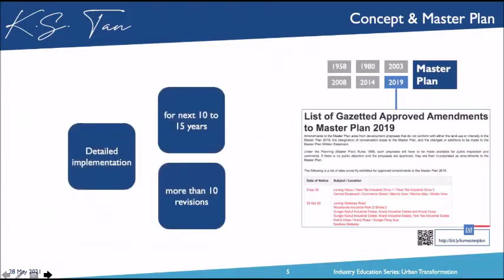When they are planning at the back end, it's about 10 to 15 years ahead. But whenever they show it on the URA Centre or the URA website, it's every five years. So the last one we had was in 2019, and the next one should be coming out in about three years, which is 2024.